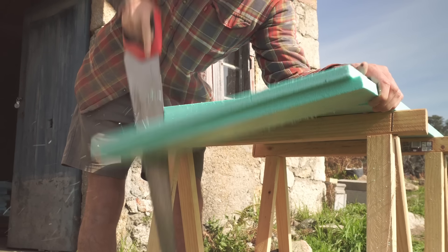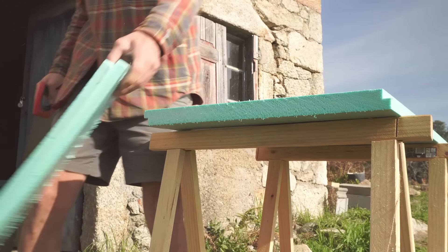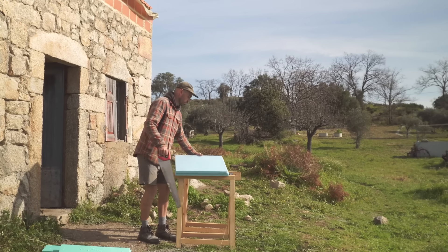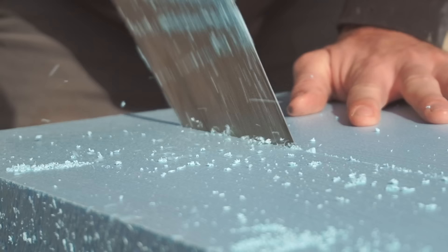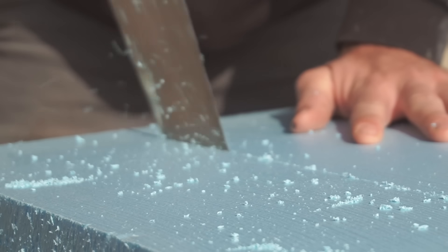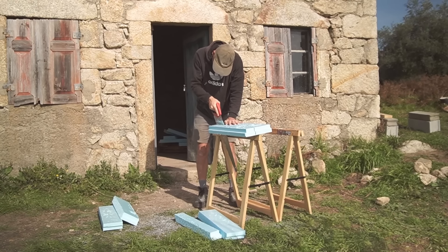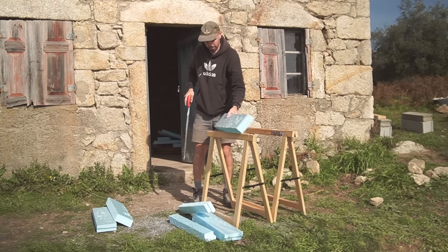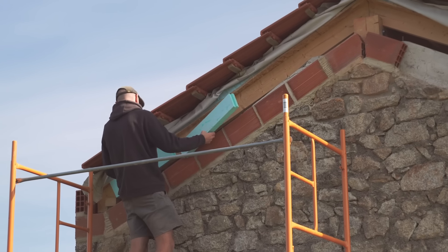We've got quite a bit of insulation left over from the roofing. Just like we did on the front, cutting it down and putting it between the rafters on the gables, I'm actually going to stick it to the outside edges of the rafters to try and keep as much of that wood structure on the warm side of the building as possible. In theory, that should stop any internal wood from getting damp, prevent any condensation building up, and mean it should last longer.